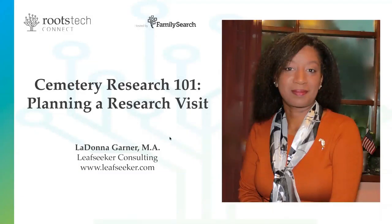Hello! Welcome to Roots Tech Connect's virtual conference session, Cemetery Research 101, Planning a Research Visit. I'm LaDonna Garner, and I'm with you today to help you discover all of the wonderful things a family burial ground can add to your family history.